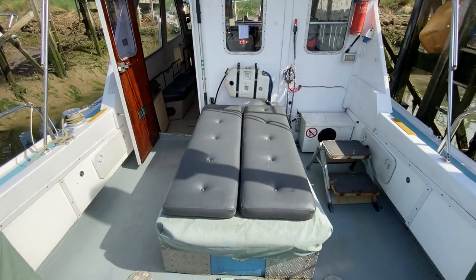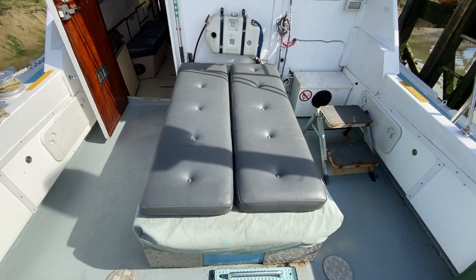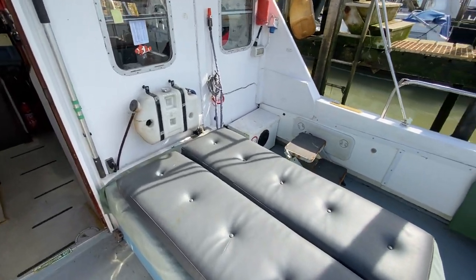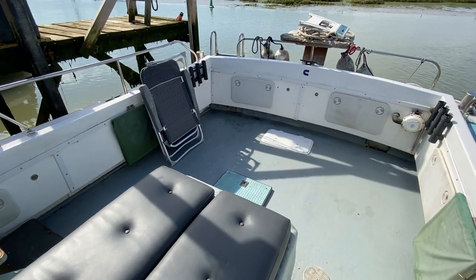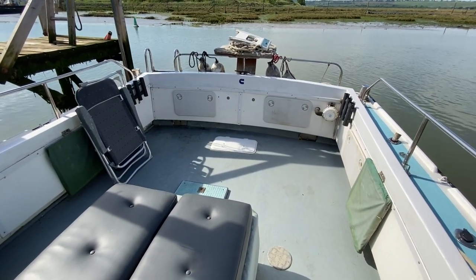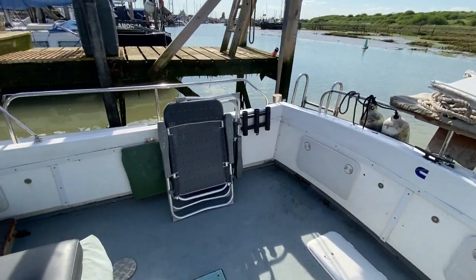As you'll see by the photos, underneath the main cockpit piece here is where the engine is — you'll see the engine start video as well. Just on the port side now, starting to look aft. As you can see, there's lots of room for people to go fishing or indeed get your sun chairs out.